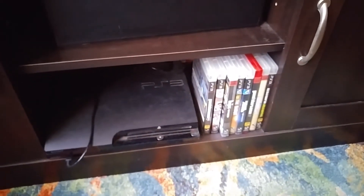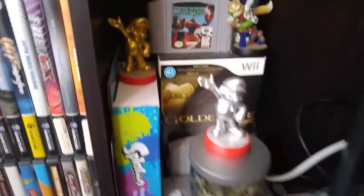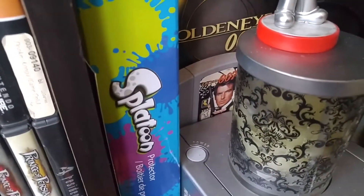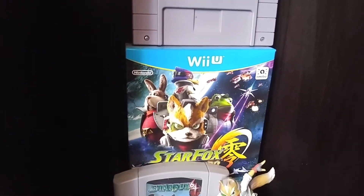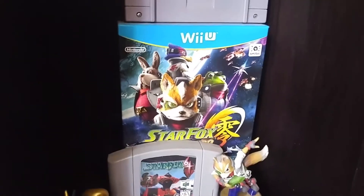And we've got your PS3 games. In here we have DVDs — remember those were a thing. More DVDs. Oh! Of course — GoldenEye, and hiding back there, GoldenEye for the 64. Love that game — still my favorite shooter. Got some Star Fox, Star Fox Zero. I'm trying to get into that, but it's testing me.